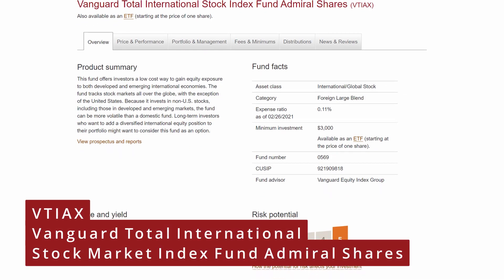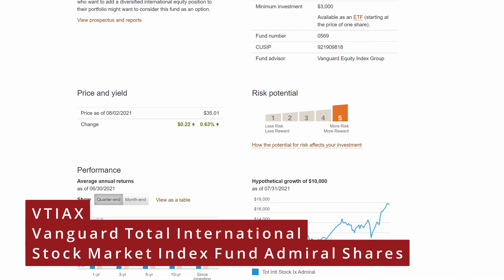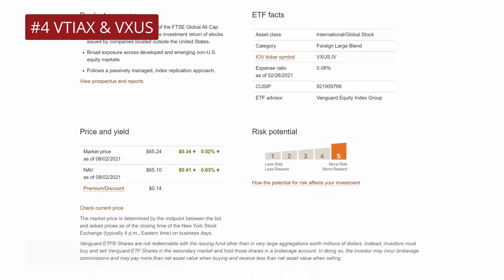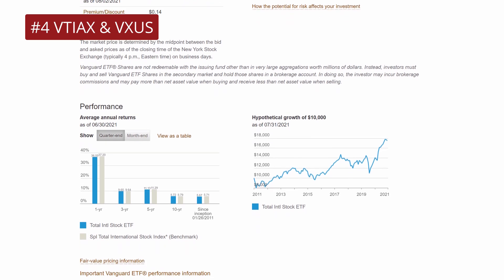Let's move to number 4, the Vanguard Total International Stock Market Index Fund, Admiral Shares, VTIAX, with an expense ratio of 0.11%, which is also available as the Vanguard Total International Stock Market ETF, VXUS, with an expense ratio of 0.08%, for exposure to international companies. While I have tremendous faith in the growth of US companies, many companies around the world are fantastic. This investment seeks to track the performance of a benchmark index that measures the total return of large, publicly traded, non-US companies from countries with developed equity markets outside the United States. Since its inception in 2010, it has generated over 6% annualized return and over 11% in the past 5 years. Historic return and risk is average. The investment style is categorized as a large cap blend and a risk potential of 5, meaning Vanguard classifies this fund as an aggressive holding, ideal for long-term investors.